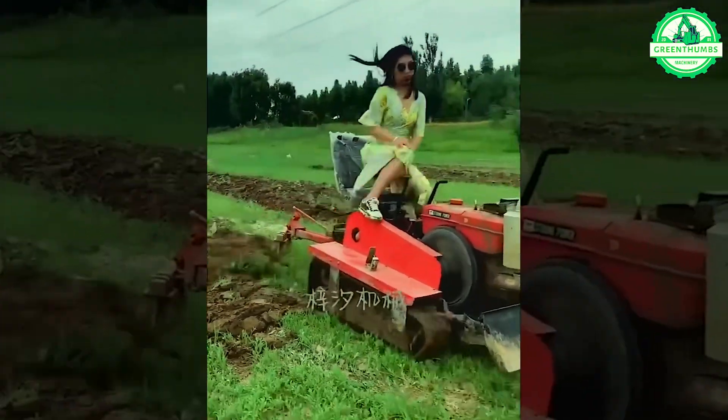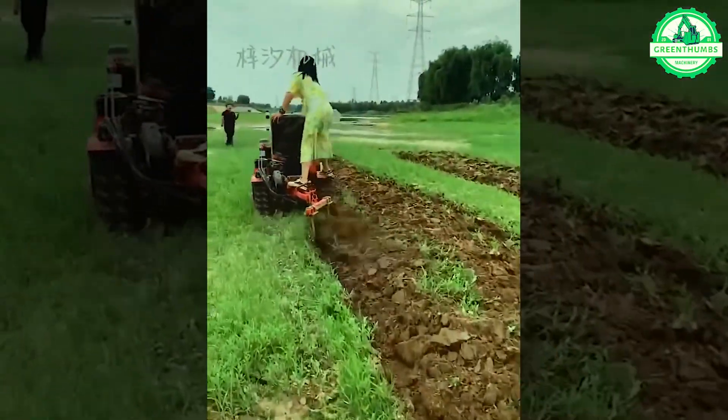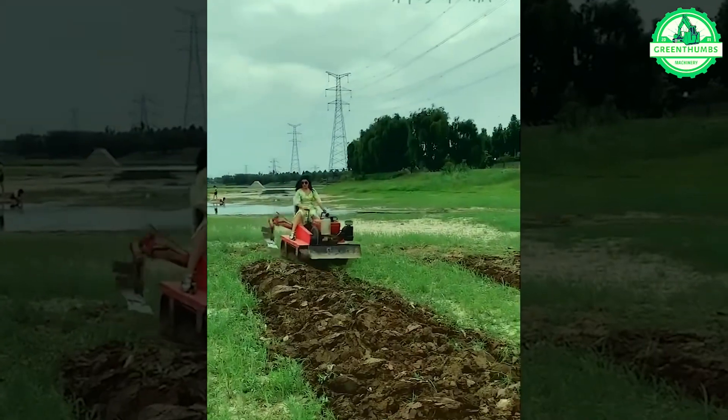Operating this plow machine is a breeze. Even with minimal effort, anyone — like the girls shown here — can effortlessly maneuver it with ease.